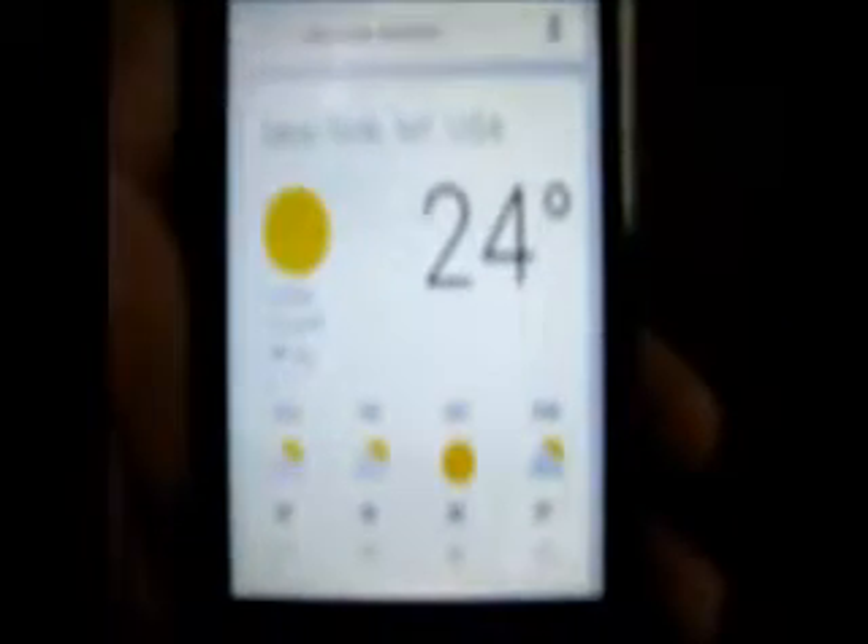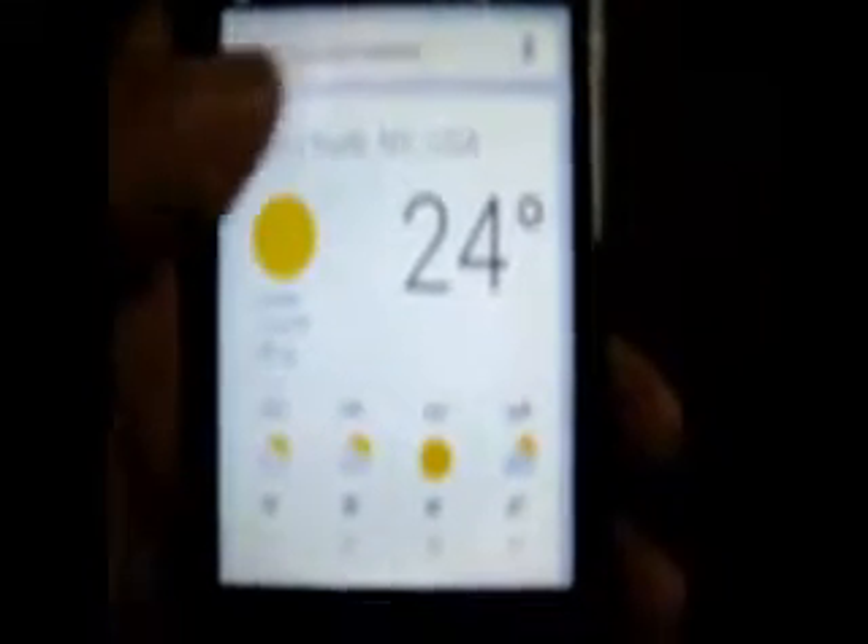You can also find information about weather. I just typed 'New York weather' and as I type, I get suggestions — it searches even before I finish typing. It gave me information about weather in New York: 24 degrees. The response was so quick — that's another great feature of Google Now.